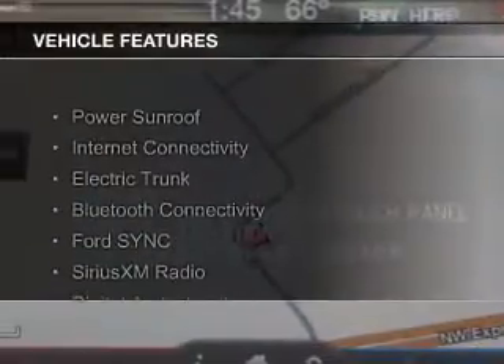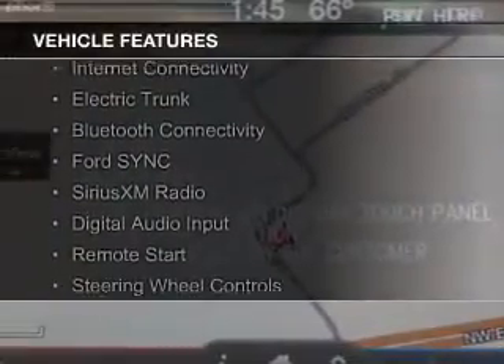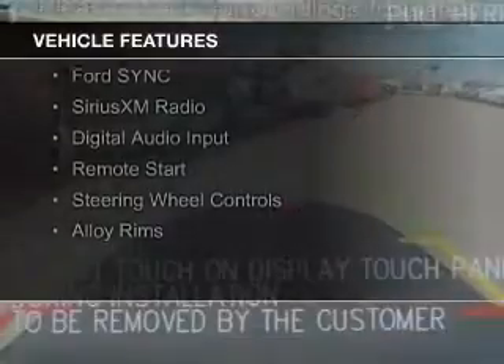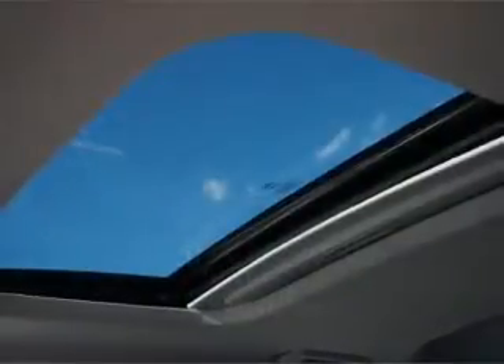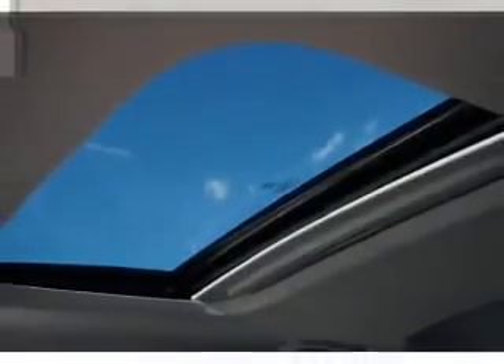The features include a power sunroof, internet connectivity, electric trunk, Bluetooth connectivity, Ford Sync voice activation, Sirius XM satellite radio, digital audio input, remote start, and steering wheel controls.